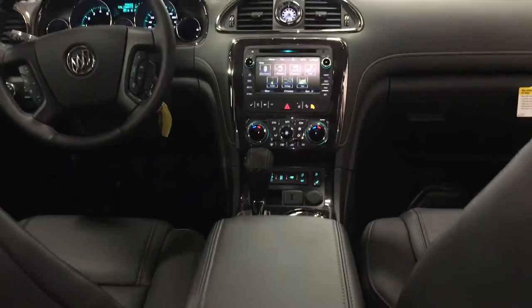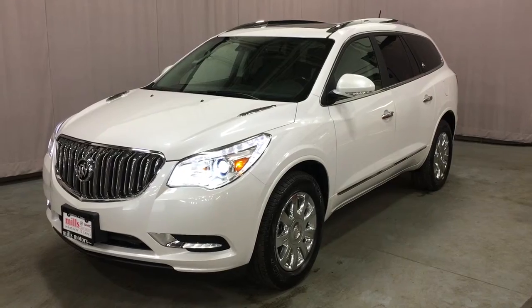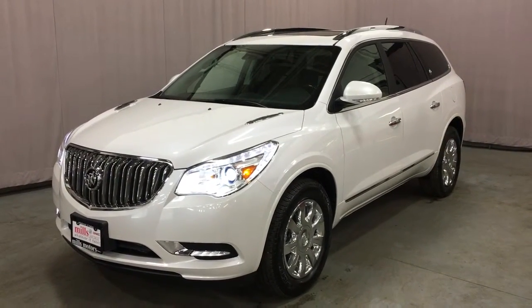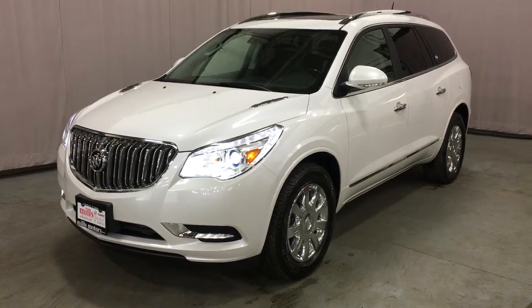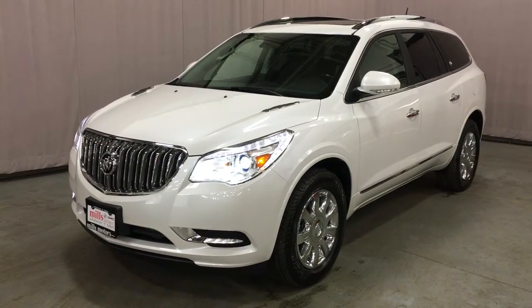Leather all throughout. You've got the rear split bench in the back — seat seven very easily. Just a gorgeous, awesome vehicle. If you're looking for a beautiful seven-passenger family vehicle, this is the one for you. It does have 4G LTE Wi-Fi all throughout — it's its own wireless hotspot. It's equipped with the safety and connectivity of OnStar. It has those ultrasonic park assist sensors in the back and the rear view camera, and the color touchscreen.